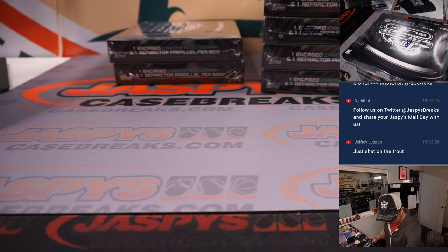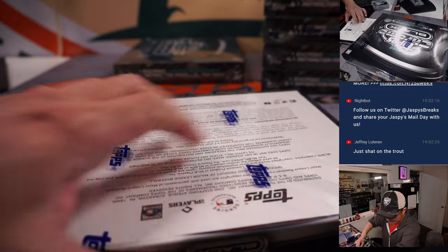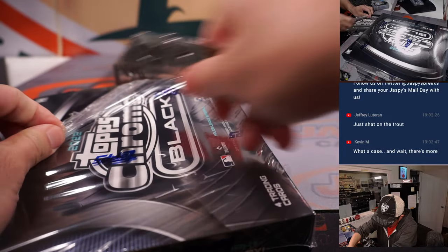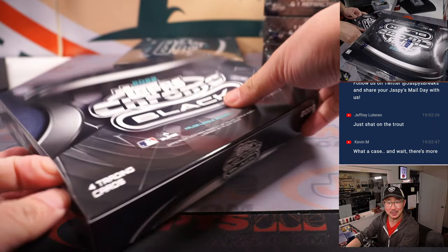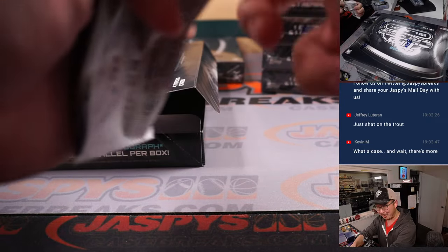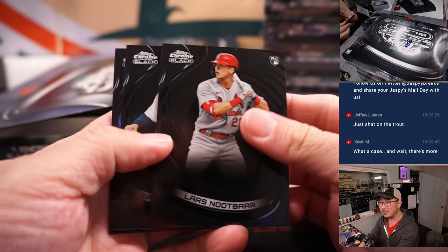So we got a Trout, a Cal Raleigh rookie auto, a Nolan Ryan, and a Derek Jeter — and we're only four boxes in. I mean, what's next, a one-of-one somewhere? Like a one-of-one Julio Rodriguez rookie card or something? Who knows. We got more in the store, folks — JaspisCaseBreaks.com. This is the quality and potential that Topps Chrome Black has.